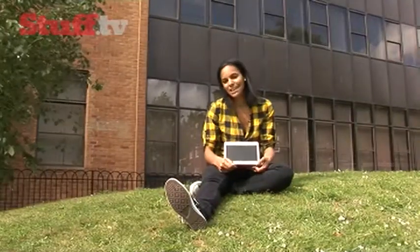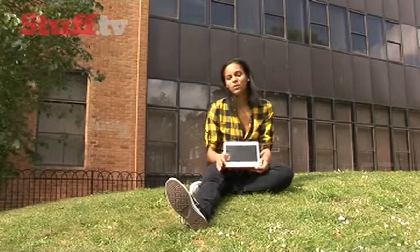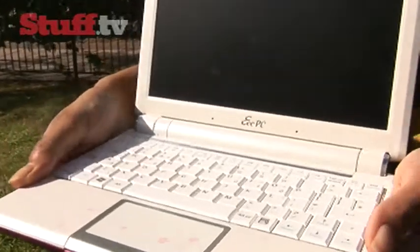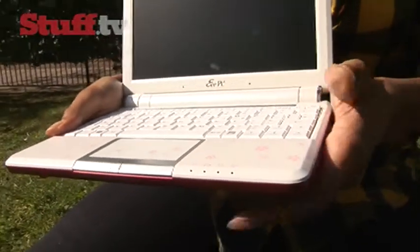The Asus EPC is the original netbook and you can get this one for absolutely nothing as part of a two-year deal with Orange. Its battery life is epic and it remains our favourite netbook. This particular model, the Asus EPC 901, comes with a 3G modem built in, so there's no need to have a dongle hanging out the side from those precious USB ports.